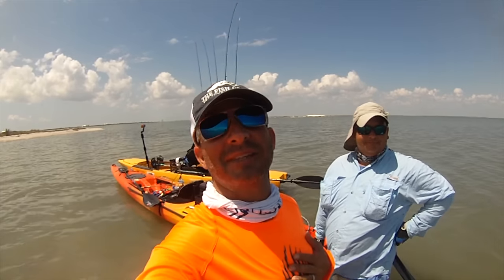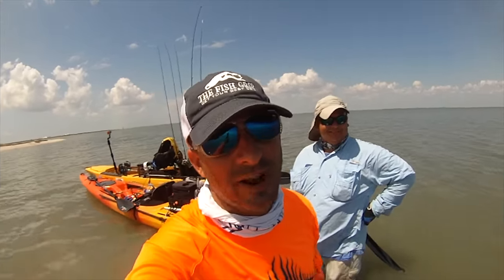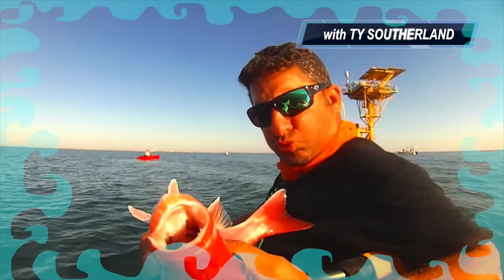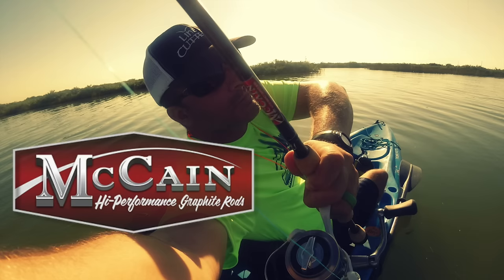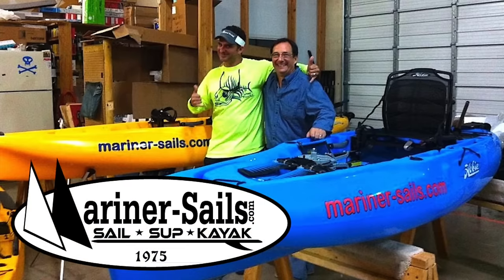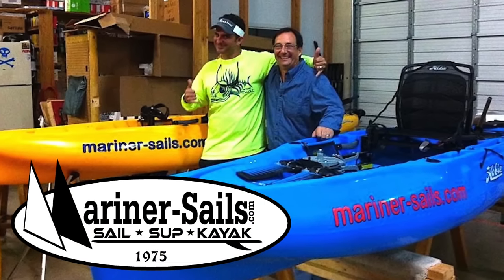Hey, welcome to 30 Miles Out. I'm Ty and I got my buddy Ed here. Get ready for some hot salt water and shore action. Welcome to 30 Miles Out Kayak Fishing TV. 30 Miles Out is presented by McCain High Performance Graphite Rods — make every cast count. Ty and Therese's kayaks are provided by Mariner's Sails, Wind and Towel Sports.